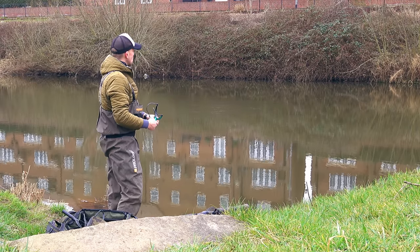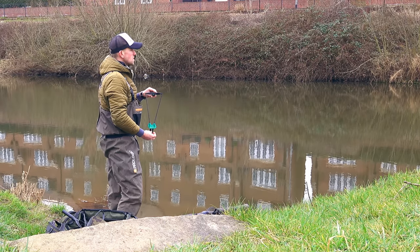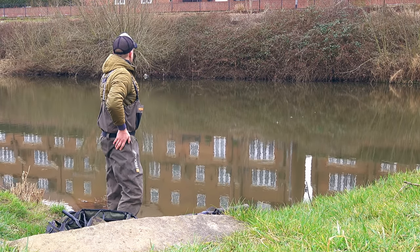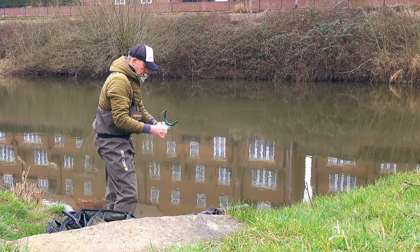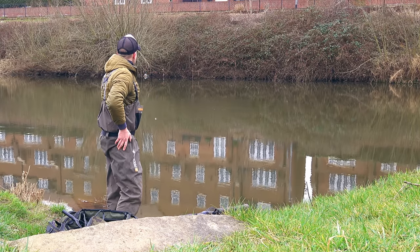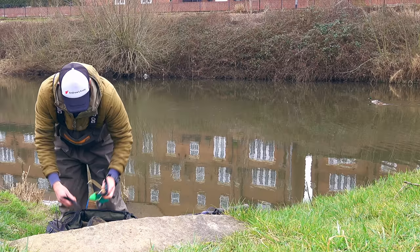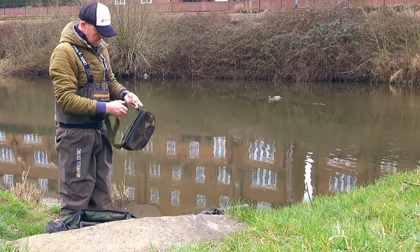It's interesting because the wind has dropped. It's been windy but now I could almost fish the stick float, but I won't risk it in case the wind picks up. I'd rather stick with the slider as planned. That catapult will be okay - the first one. A little pouch will go onto the belly.